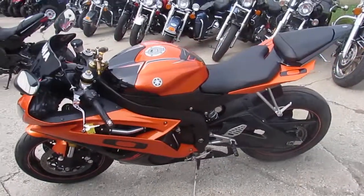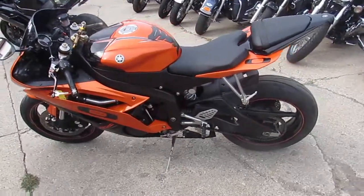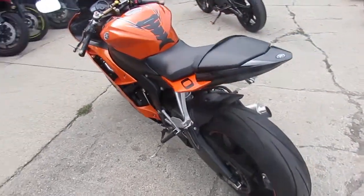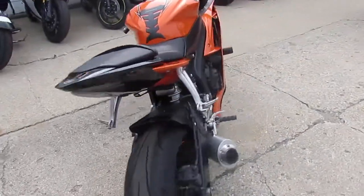We have this 2009 R6 priced to move at only $63.99. Don't miss out on this one guys, we won't be here long. Give us a call today and you can ride today — it's ApprovalPowerSports.com.